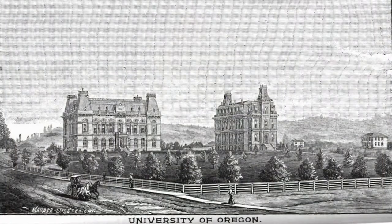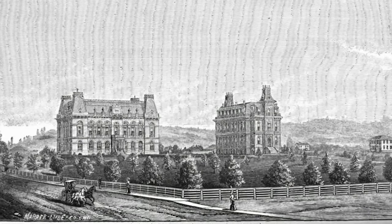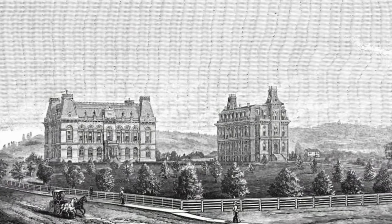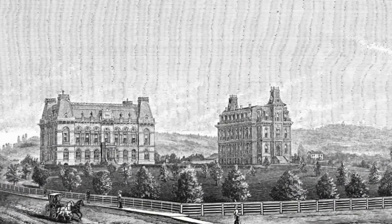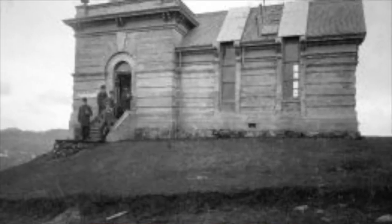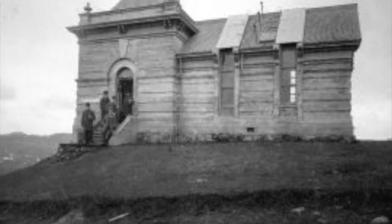But where to build the observatory? At the time, Deady Hall was the only structure. Do they add it to one of Deady Hall's spires? Do they create an all-new building? For nearly a decade it was argued — during which time Villard Hall was built. In 1888, they finally decided: the school bought land on top of Skinner's Butte and built a small replica of Villard Hall, complete with a retractable roof for views of the night sky.